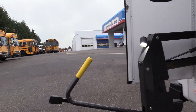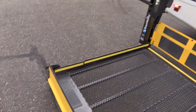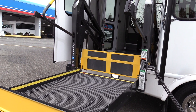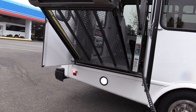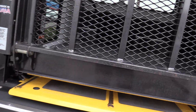This does have a Braun Century Series wheelchair lift, which is very easy to use. If you want to go up, you just hold up. If you want to fold, you just hold the fold button and it'll fold right in. Very easy to use — it's an 800-pound capacity lift, which is pretty much the standard.